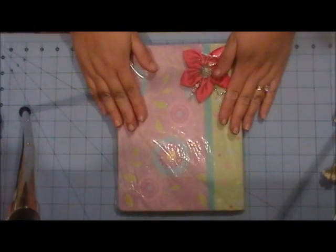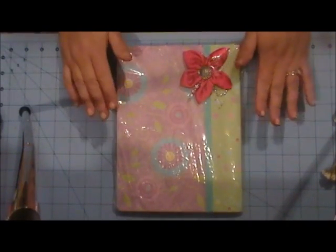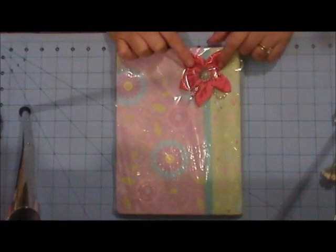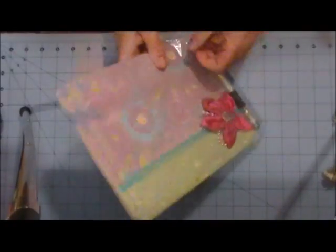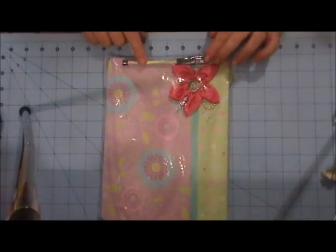This right here is one of my handmade journals. I altered it and this is one of my handmade flowers on top. It also comes with a matching pen right here. So you will be getting that.